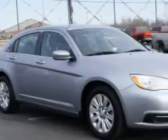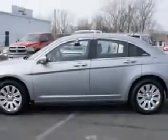Check out this billet silver metallic clear coat 2013 Chrysler 200 four-door sedan LX, equipped with a four-cylinder engine and an automatic transmission. Enjoy an impressive 29 miles to the gallon on this great car, with features like passenger's front airbag, driver's side airbag, and remote keyless entry.